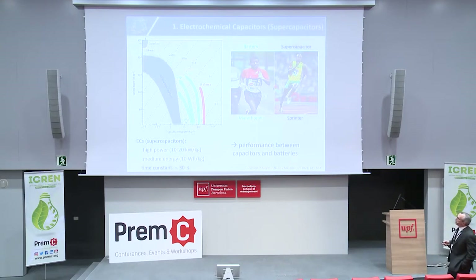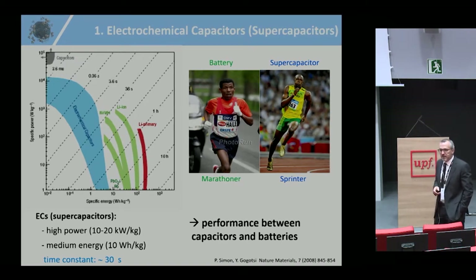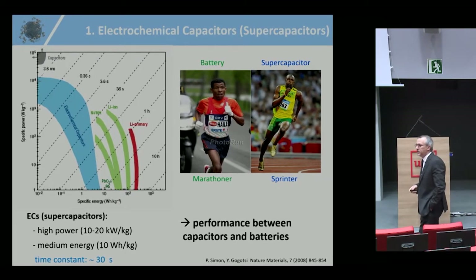Here is a Ragone plot showing specific power versus specific energy density. You have batteries, such as lithium-ion batteries, which are energy storage devices — like a marathoner in sports. On the other hand, you have capacitors, very high power devices that can store only a small amount of energy but deliver it in a few milliseconds. In between, to fill the gap, you have supercapacitors — a high power device with about 20 times less energy density than batteries. A supercap is like a sprinter: it can deliver all its energy within tens of seconds.